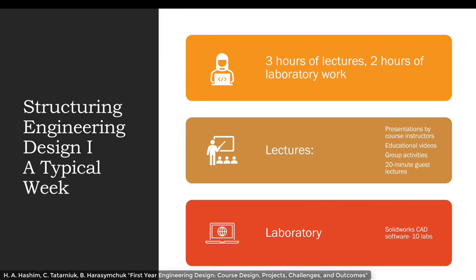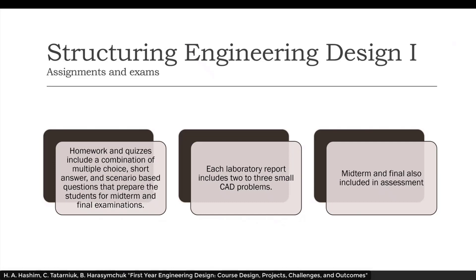A typical week of Engineering Design 1 consists of three hours of lectures and two hours of laboratory work. Lectures include presentations by course instructors, educational videos, group activities, and four or five guest lectures throughout the year, approximately 20 minutes long, from professional engineers in industry. The laboratory every week consists of SolidWorks CAD labs, with approximately 9 or 10 each semester. Homeworks and quizzes include a combination of multiple choice, short answer, and scenario-based questions that prepare students for midterms and final exams. Each laboratory report includes two or three small CAD programs.